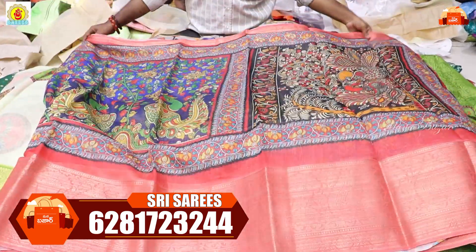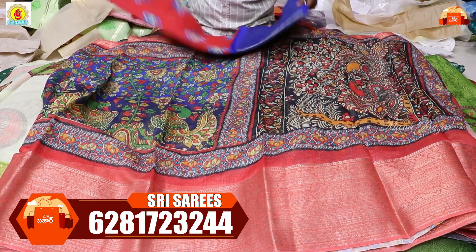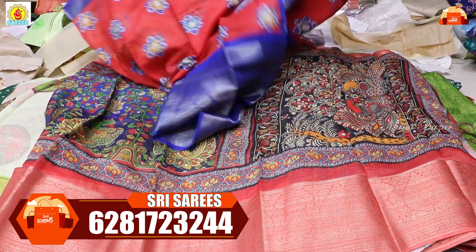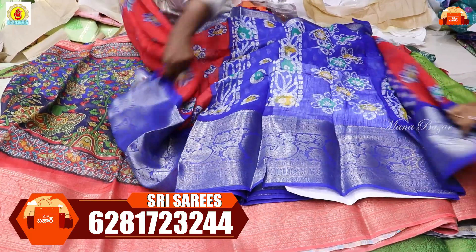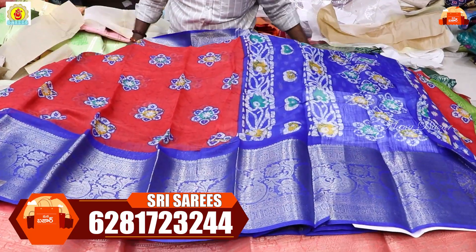Next: blue and brick color combination with contrast blouse. Next: red and blue color combination with contrast blouse. The fabric is very smooth and easy to use.